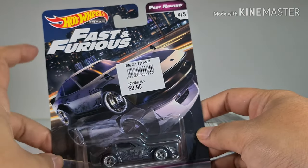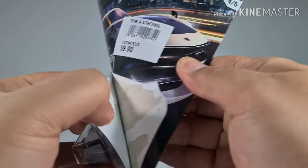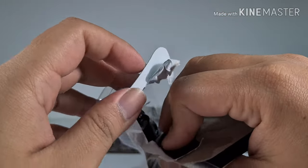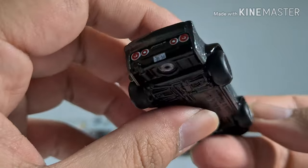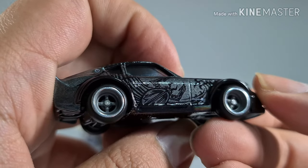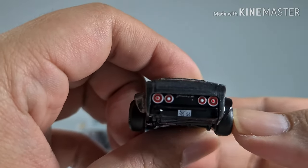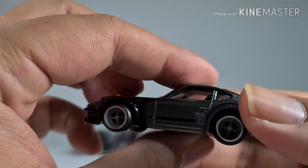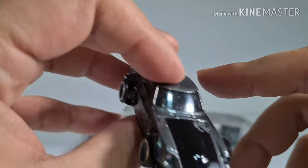From the Hot Wheels Premium Fast and Furious series we have a Nissan Fairlady Z. This one, like the previous car, comes with rubber wheels — very nice touch and feel to it. The side is very well designed with a cool license plate. On the other side there's actually no design — it's just clean.